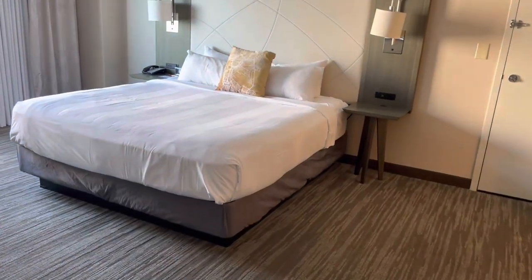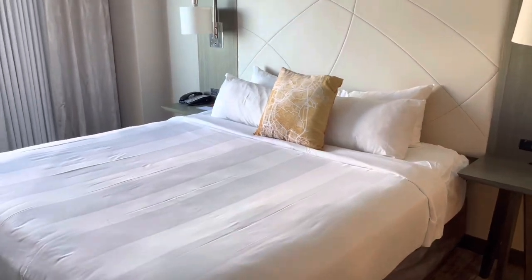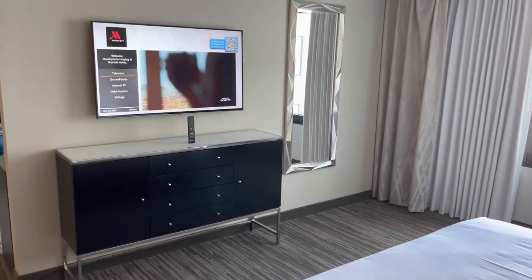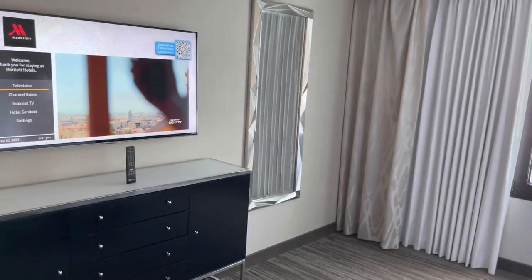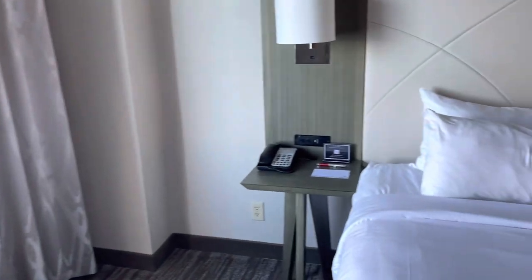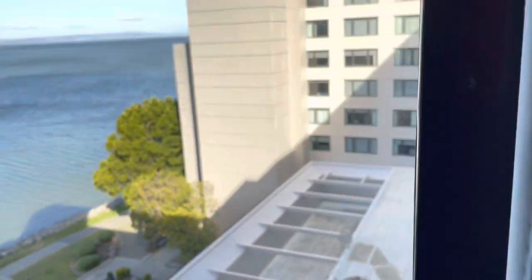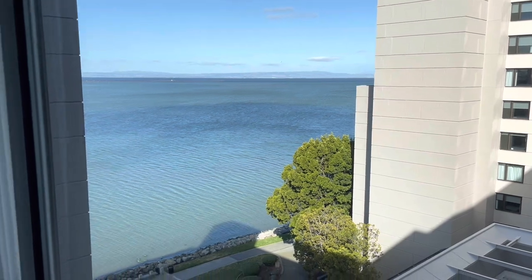The bedroom was large with a nice king size bed — reasonably comfortable. There are two nightstands and another large screen TV. A chest of drawers provides ample storage space. Beside the nightstand there are some outlets, and there's a nice view — not a great view, but a pleasant view out to the bay.